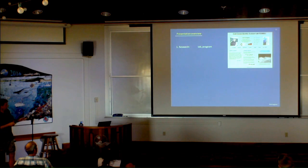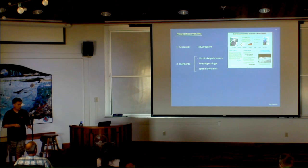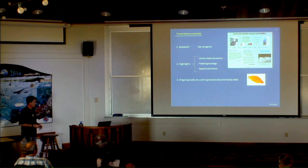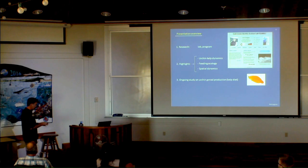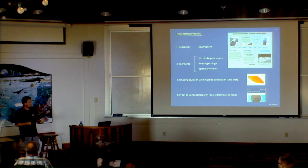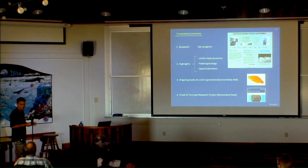Here's a broad overview of my presentation. I'll say a few words about my lab and program, then get into the core — describing how urchin-kelp dynamics work in eastern Canada, the feeding ecology of the green sea urchin, and the full details of a study we just finished on spatial dynamics of urchins in food-depleted habitats. Then I'll shift gears and talk about urchin gonad production, a nine-month kelp diet study, and a specially formulated feed from two Norwegian companies designed to boost gonad production in green sea urchins.